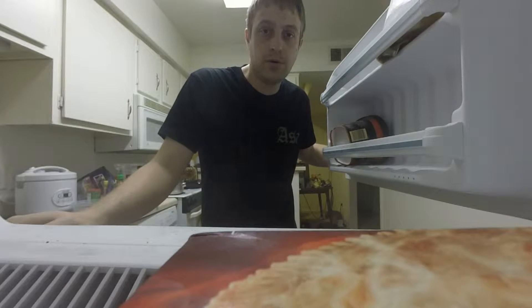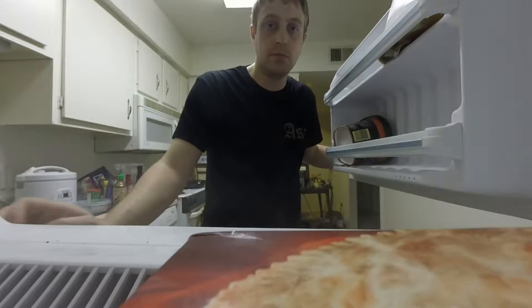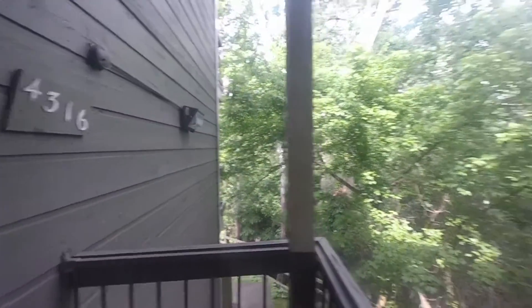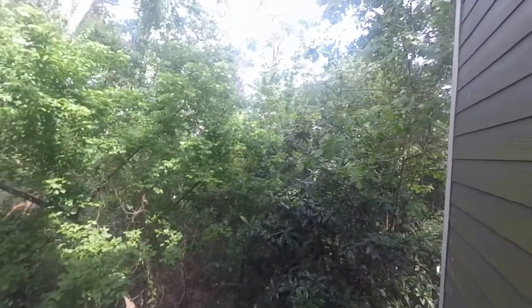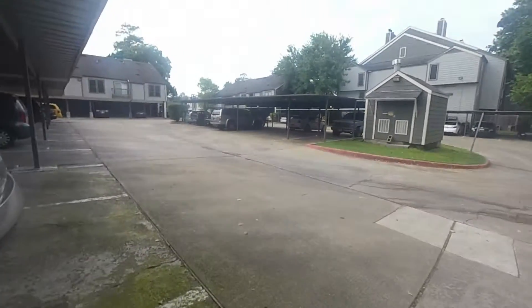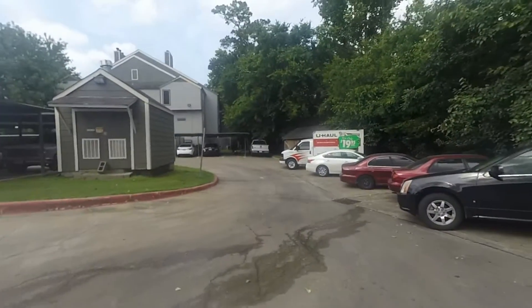Well folks, got the new Hero 3 Plus Silver, I'm gonna go out and test it a bit, so let's see how it goes. Fairly nice day out — was supposed to rain quite a bit but then it decided not to. There's my car over there; I'm gonna go over here though and look around.